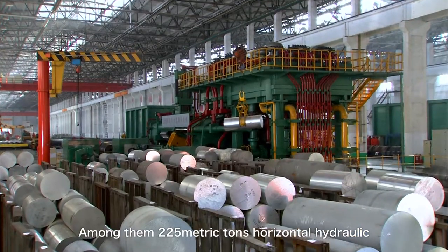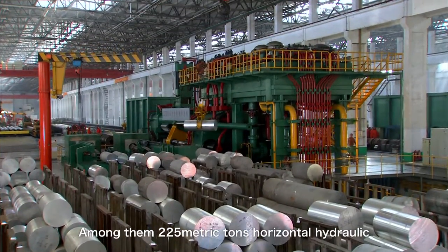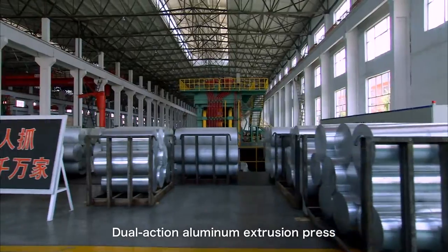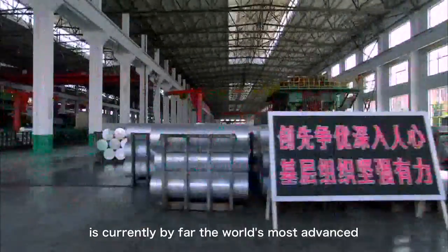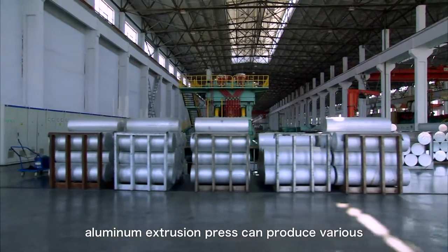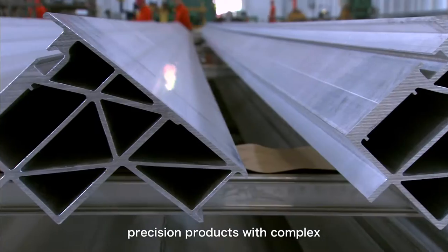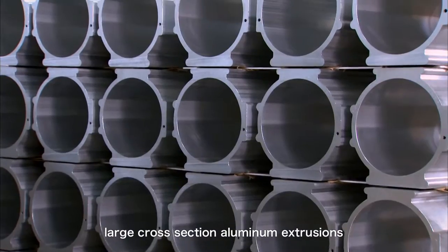Among them, the 225 metric ton horizontal hydraulic dual-action aluminum extrusion press is by far the world's most advanced aluminum extrusion press, and can produce various precision products with complex large cross-section aluminum extrusions.